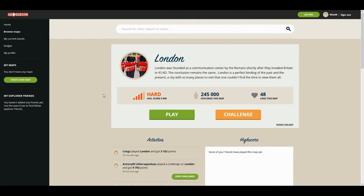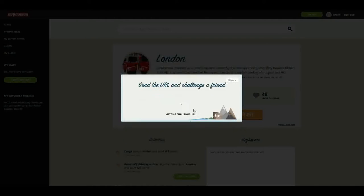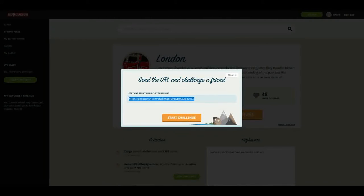Hello and welcome back to another GeoGuessr. My name is WizzyZero, you can also call me Wizzy. Today we're going to be doing another London challenge. This challenge is three minutes, and you can play along with me by finding this link in the description below. Let's get into it.